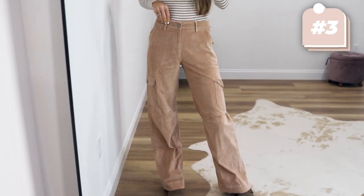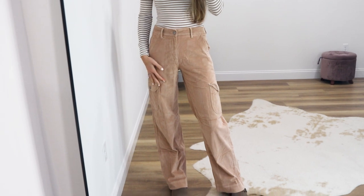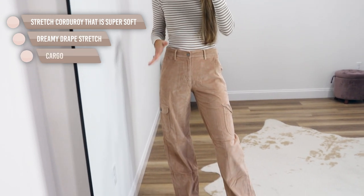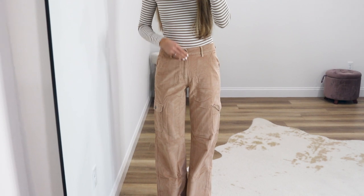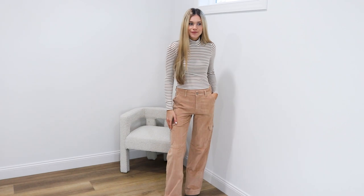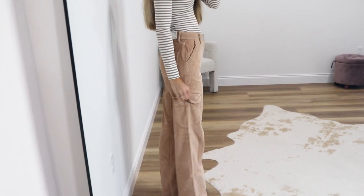We're not done with corduroy just yet — these corduroy wide-leg pants exceeded my expectations by a mile. They fit a lot of trends happening this fall and winter: they have corduroy, a wide-leg fit, and they're high-rise with a zip and button fly — you could throw a belt on too. The browns on the pants match the long sleeve baby tee to perfection. They come in petite, regular, and tall sizing — I went with my true-to-size 2 long.